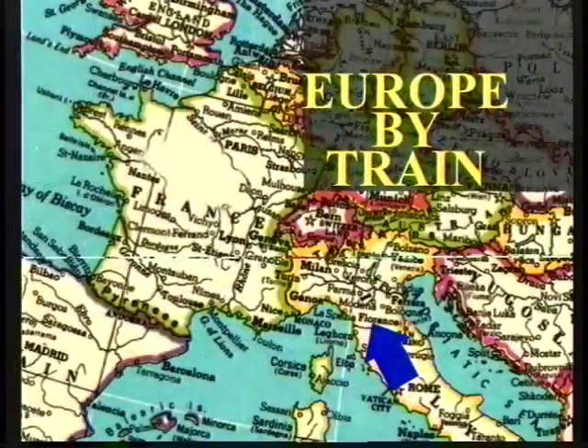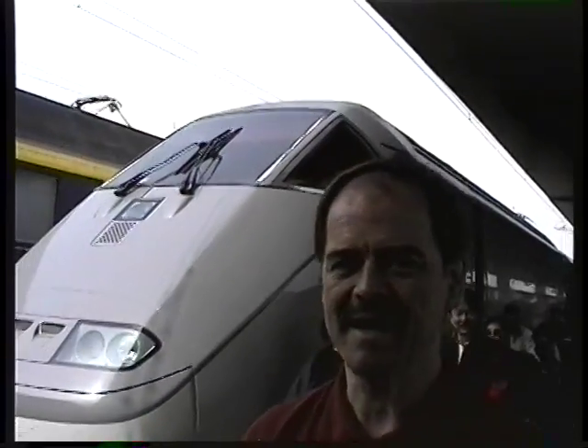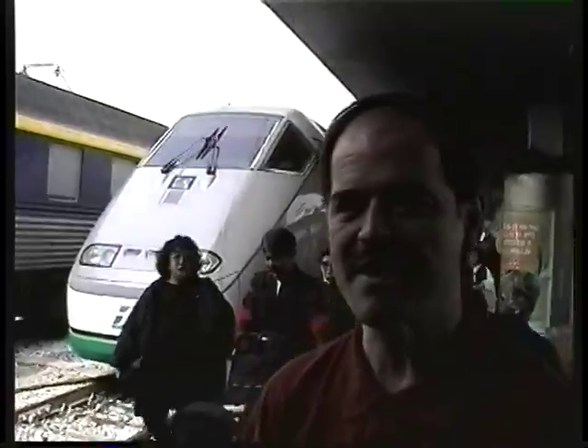We're heading on to Venice and the trip just keeps getting better and better. We just walked past our Eurostar — this is a beautiful train. It has a bullet nose and it's kind of a high-speed train. It's not the fastest train in the world, but it's very smooth and very comfortable.